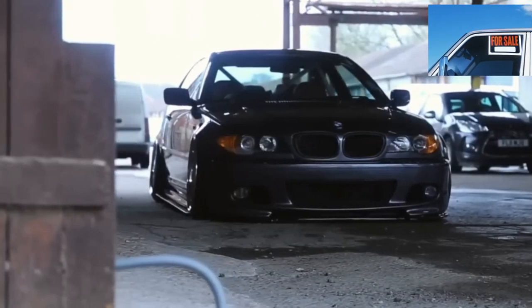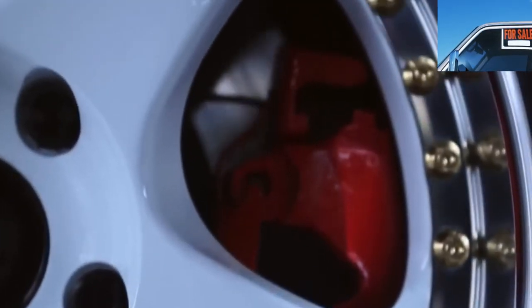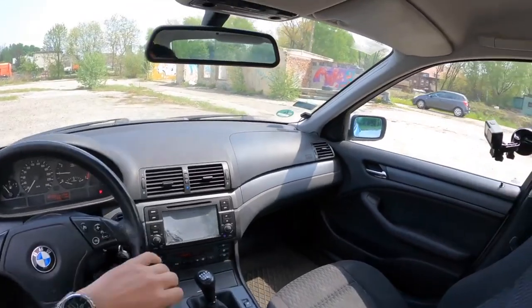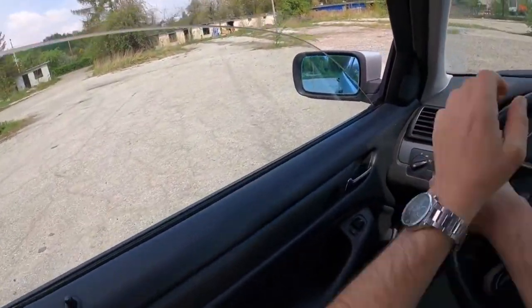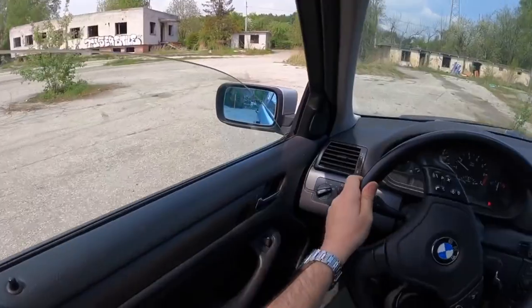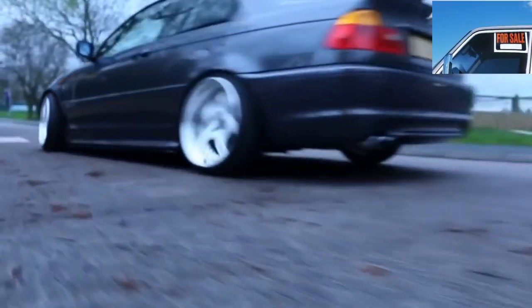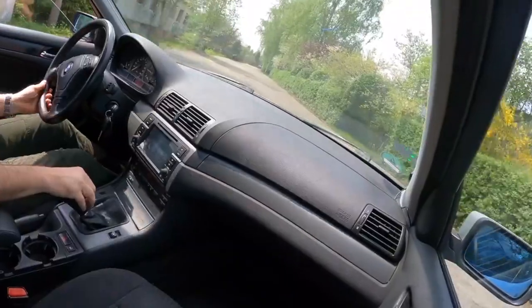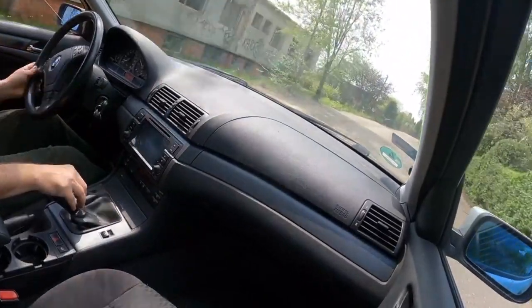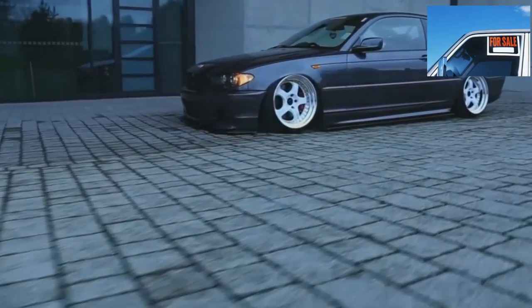BMW 3 has a complete set of bodies: sedan, coupe, station wagon, convertible, and even a budget compact that few people like. The first three are easy to find in our area. They rot moderately, mainly due to age and physical damage. There are special places worth checking out before buying. The bottom of the door is a concern, as are wheel arches, especially if wide tires are installed and dirt with pebbles sandblasts the edges of the arches.